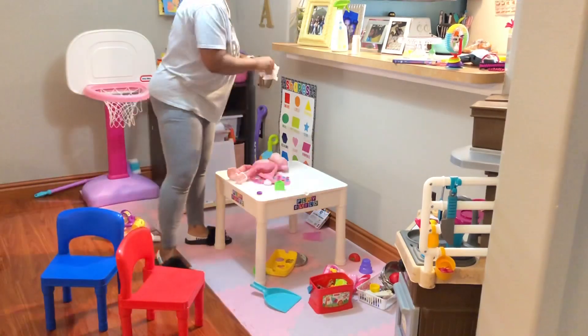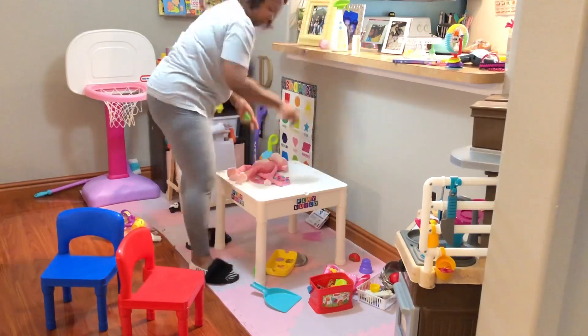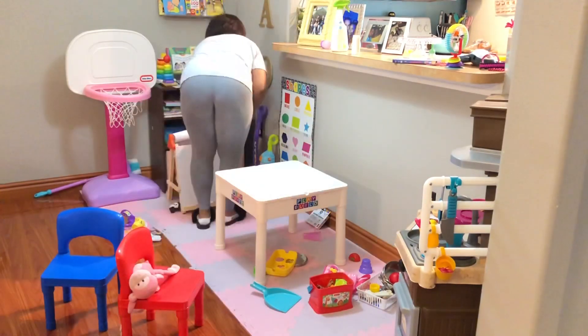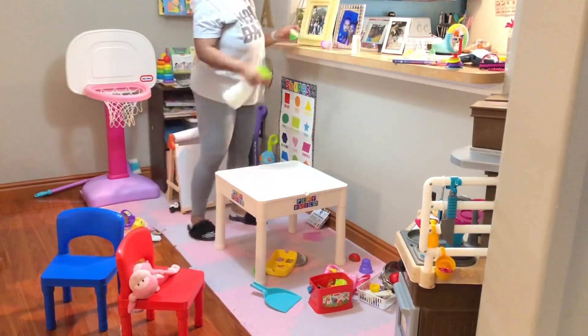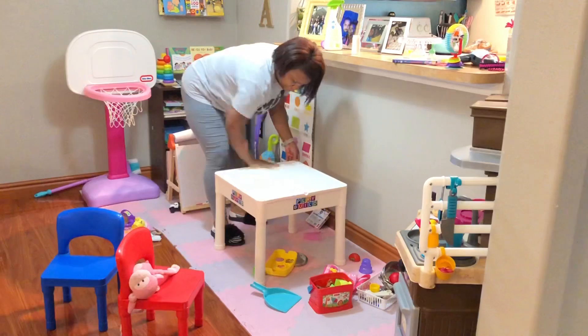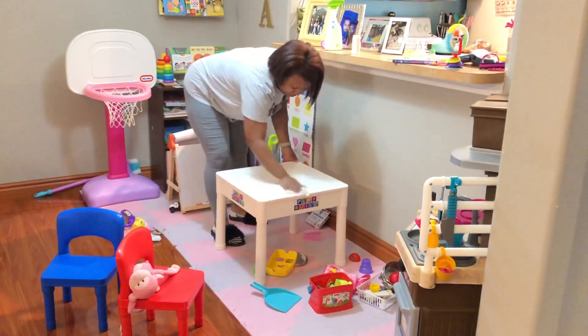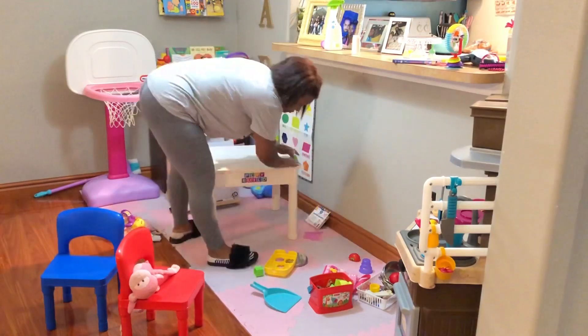I'm using the baby Gannix toy and high chair cleaner. Right before she was born, I found a really good deal on these and literally stocked up on them — I think this is the last one. I bought four of them. I have this and some other baby Gannix products, but this stuff is really, really good because it is non-toxic.